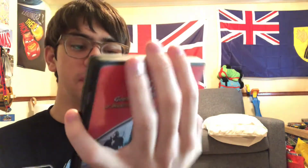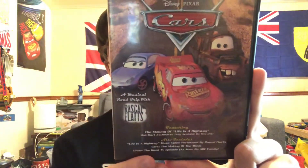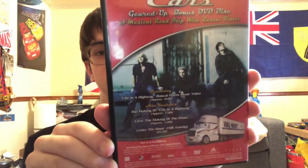Here's the Walmart exclusive Geared Up bonus DVD disc. If you bought Cars 1 from Walmart back in 2006, I think you also got this. It includes content like Rascal Flatts and the making of the music of Cars, and all that. We got Lightning McQueen and Stallion Manor on the cover. On the back we get the Walmart truck. It comes with four bonus features inside, and if you play all of them it's going to take about 34 minutes — the same length as watching a Thomas and Friends video.